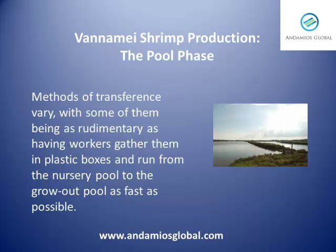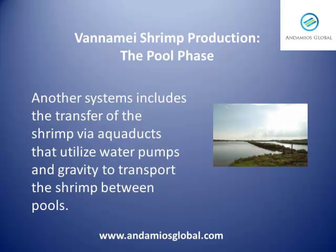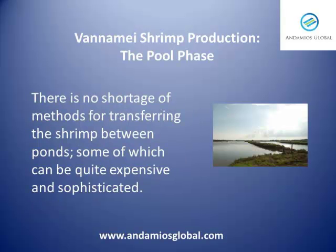Methods of transference vary, with some of them being as rudimentary as having workers gather them in plastic boxes and run from the nursery pool to the grow-out pool as fast as they can. Another system includes the transfer of the shrimp via aqueducts that utilize water pumps and gravity to transport the shrimp between pools. There is no shortage of methods for transferring the shrimp between ponds, some of which can be quite expensive and sophisticated.